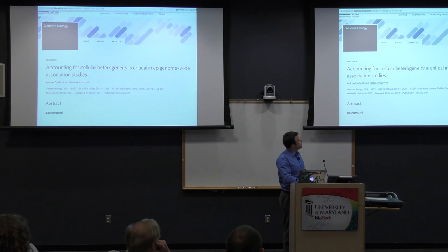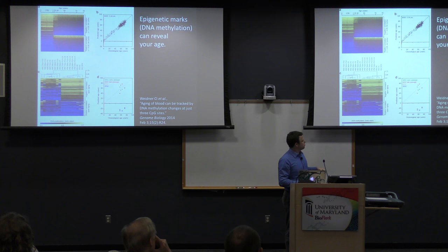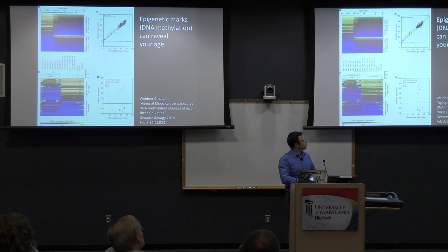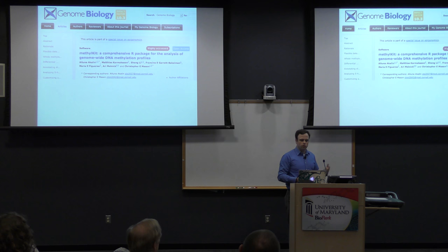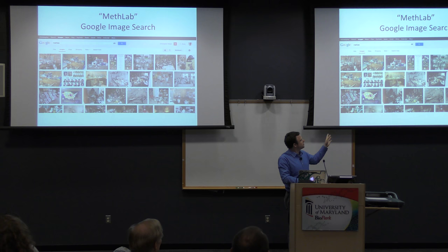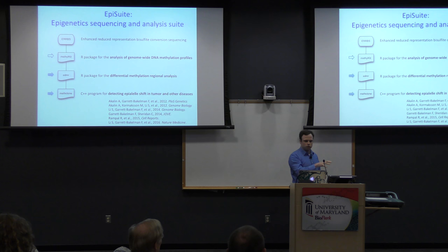With this as a backdrop, we've published in the past few years a number of algorithms and tool sets to look at DNA methylation and epigenetic data. One is called MethylKit. There are other tools called EDMAR. We originally called the toolkit in the meth lab, but we thought that would be a poor choice for an algorithm name, so we now call it EpiSuite. I want to tell you a few vignettes this morning: first clinical genomics, then microbial, then space genetics.